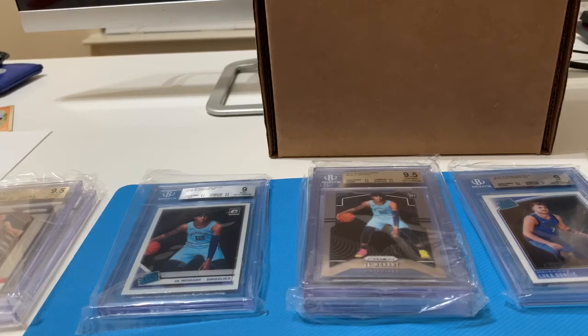I do have other orders currently at Beckett right now — a lot more cards, more Lukas, Jas, Traes. I think there's Donovan Mitchell, D'Angelo Russell, and several other players as well getting graded. As soon as those come back I will be revealing those as well.